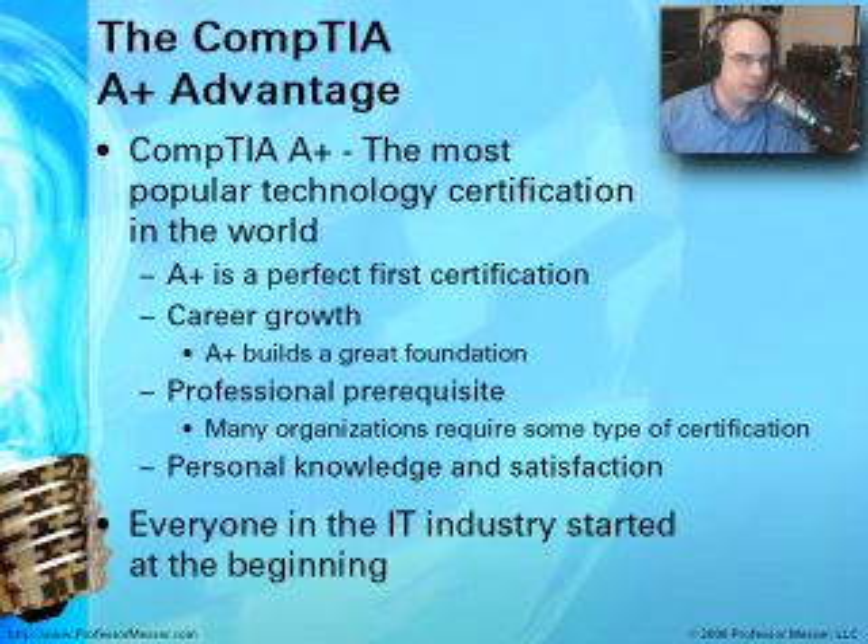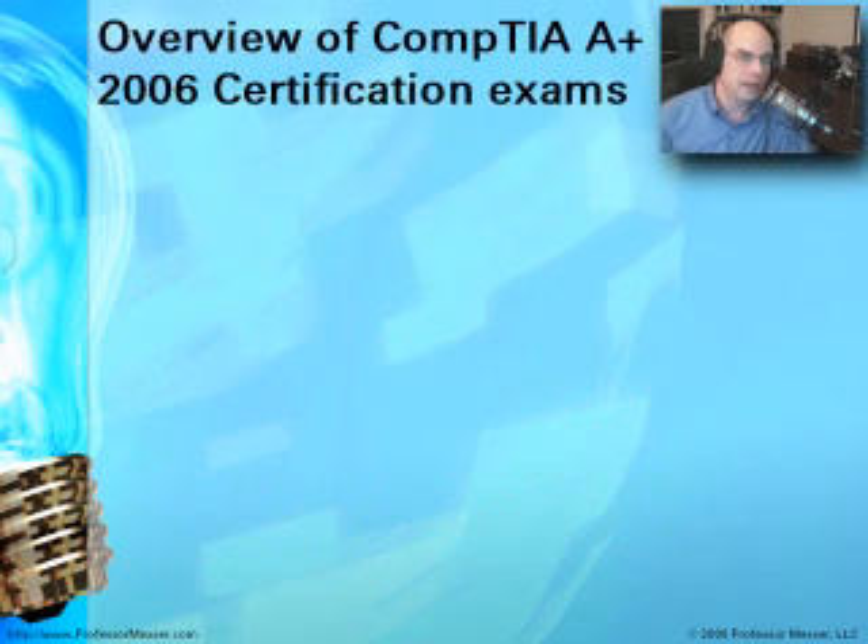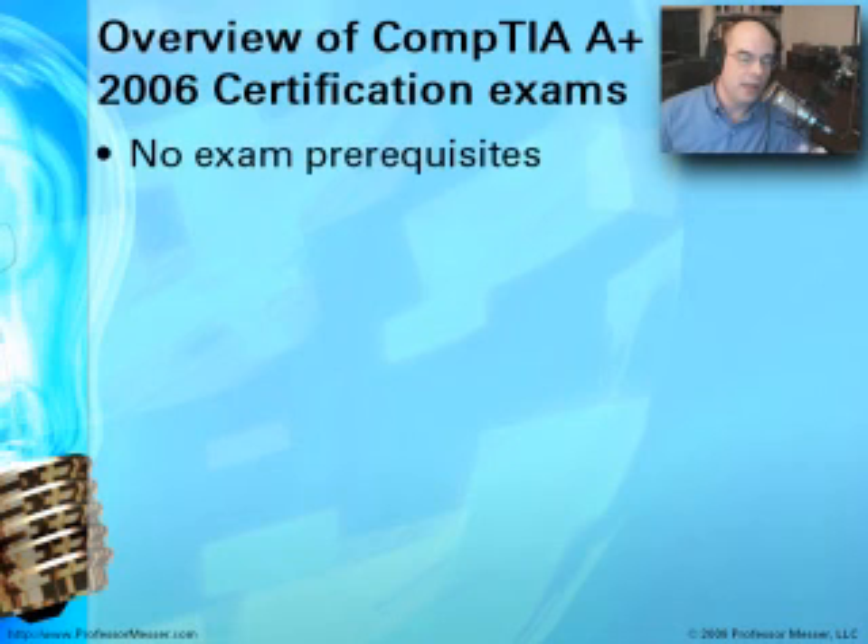Everyone in IT had to start somewhere, and this makes a very good beginning place for your IT career because it is a solid foundation of core technical information. Some organizations require a certification before even getting into IT — the United States federal government, for instance, requires an IT certification, and A-plus is one of the primary ones listed. The current version of this certification exam is dated 2006, and every few years they update it along with this video series.